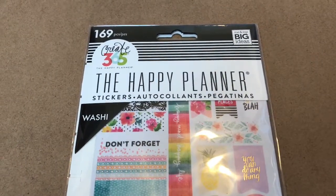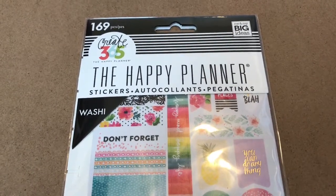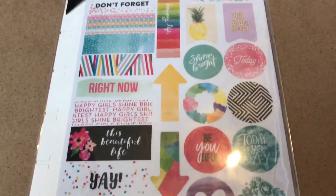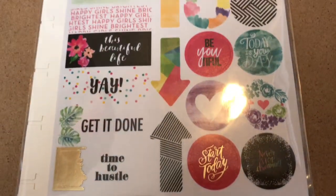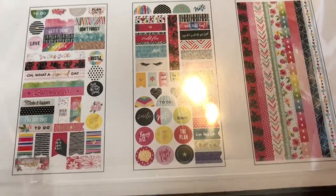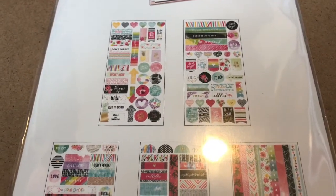Next, I got this from Me and My Big Ideas — Create 365, the Happy Planner. This is the Happy Planner stickers and they're like washi stickers. There are 169 pieces, and this reminded me of the watercolor stickers, so I had to get it. It's really cute and there's a good variety — there are 5 sticker sheets. I believe the stickers on this are a bit softer, more like washi paper or washi tape, so that's why I bought it.